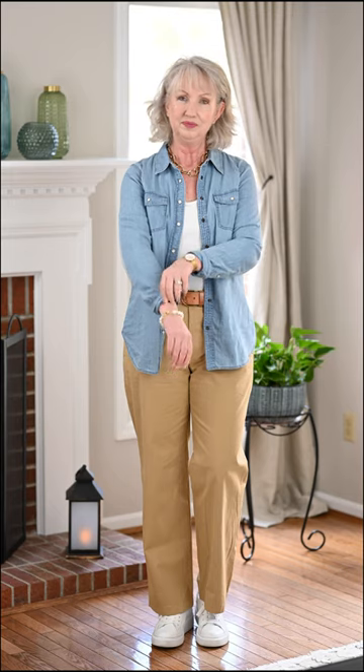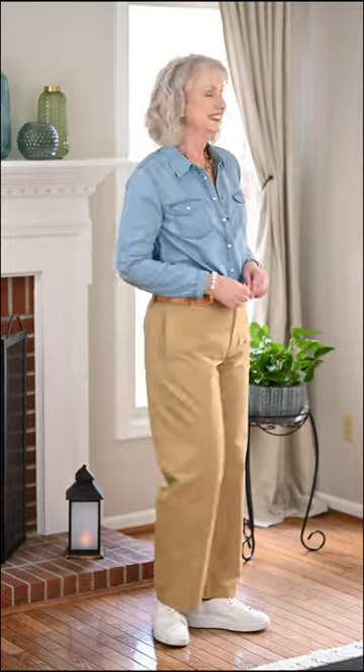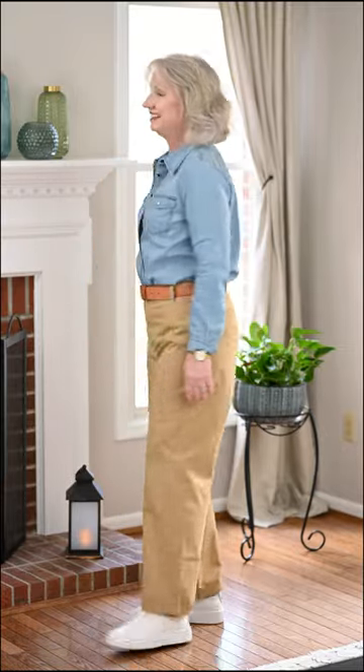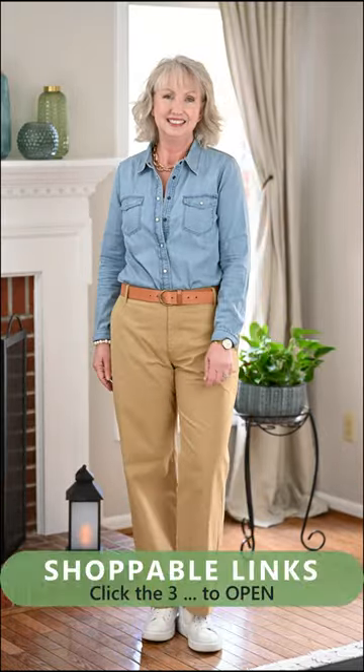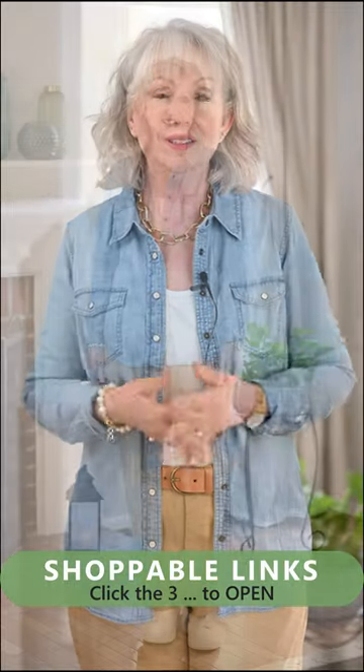Combine all of that in multiple ways. You can either wear the chambray denim shirt open over that tank top, belt those chinos for a little extra boost, or you can button up or snap up — in the case of this particular denim top — and wear it tucked in. Tuck it to your level of comfort, either all the way around or just in the front, or not at all. You do you.